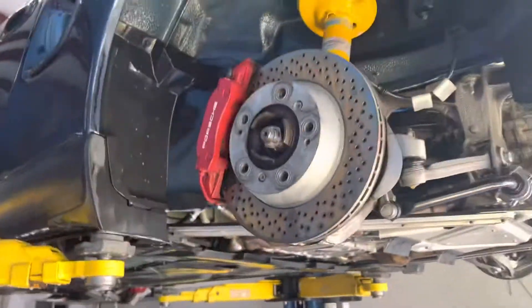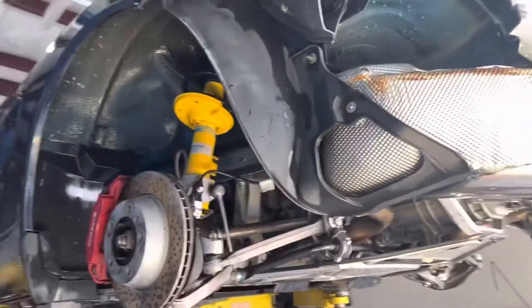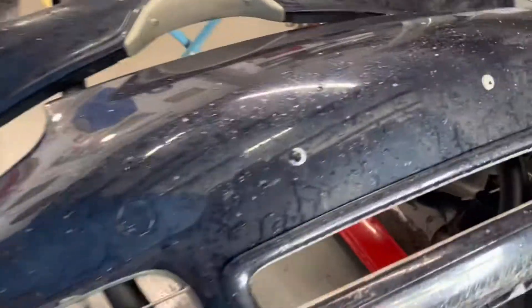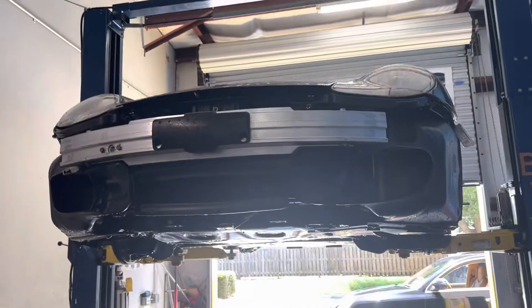Probably going to sell this one soon — garage is too full. So if anyone's looking for a 986 Boxster S, give me about a month. I'm going to get the bumpers painted; they've got all kinds of road scarring on them. Get the bumpers painted and then it'll look fantastic.